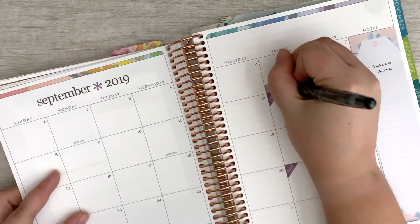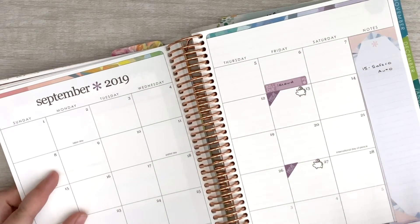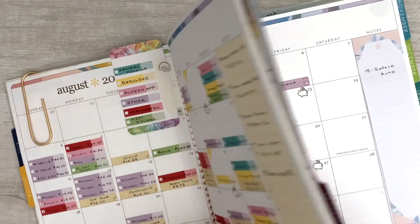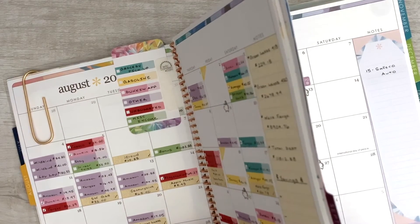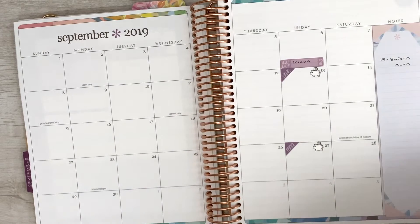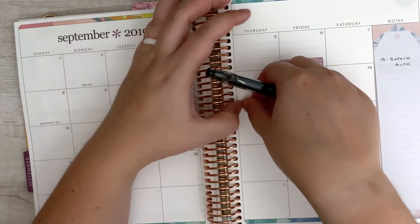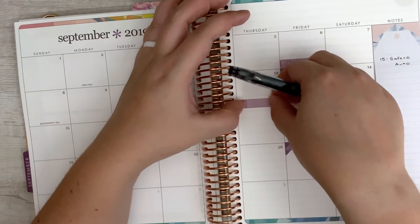I don't put the amount in until it's actually paid, just in case the bill goes up randomly or whatever it may be. Then the next thing is going to be Southwest Gas, and that's usually due around the 12th of the month. Sometimes it's a day later or earlier, but I just put it on the 12th and move it if I have to.